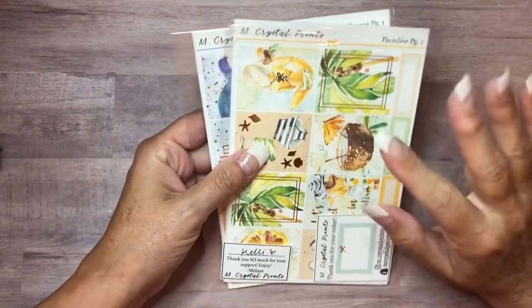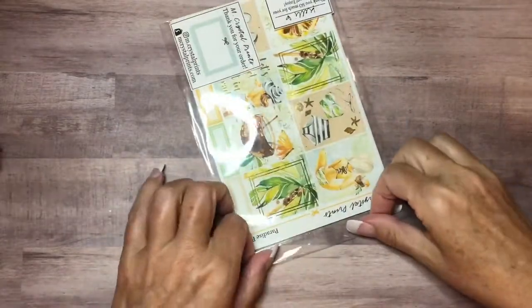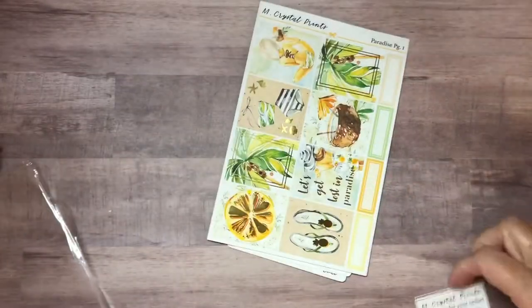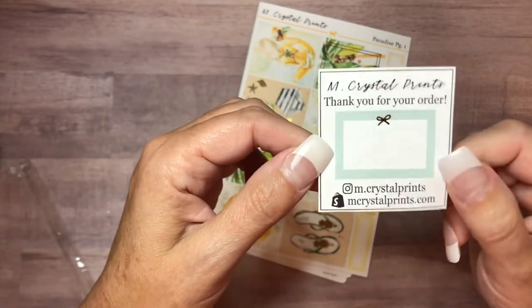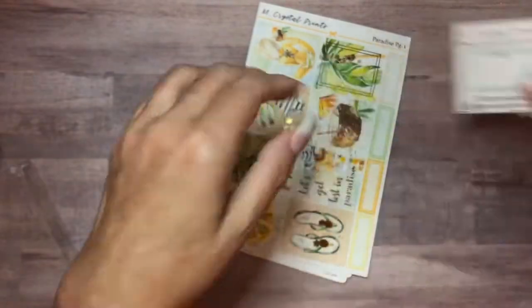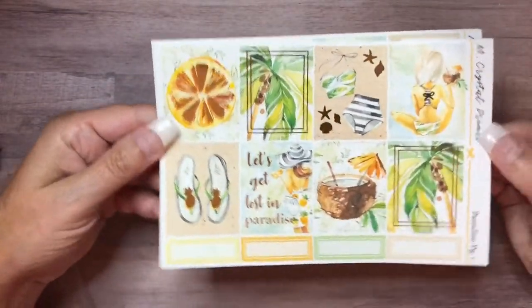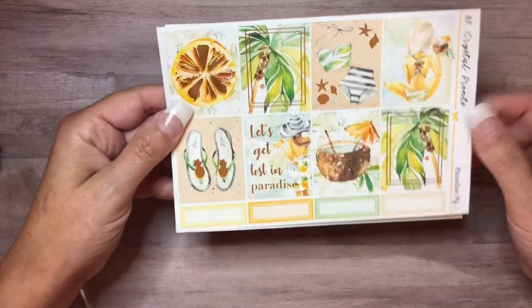I always appreciate the way she gives you something extra for free. I did place this order — it typically takes a couple of weeks to ship out. She's a busy shop, and she should be because her stickers are beautiful. I purchased two separate kits. This first one is beautiful and perfect for my life on the beach. She put a little small freebie in here — a square half box with a silver foiled bow. This is the first kit: it's called Paradise. You can see all of this yummy foil. I love lemons — anything citrus I think is so pretty in stickers.